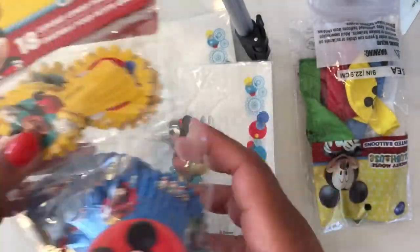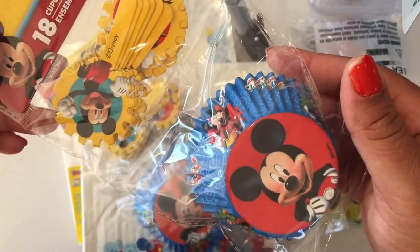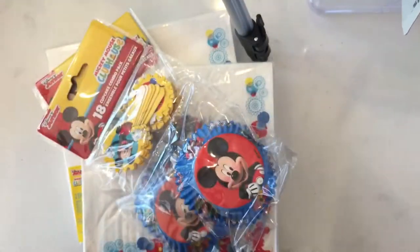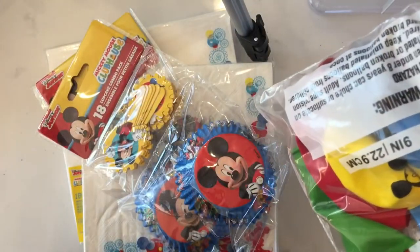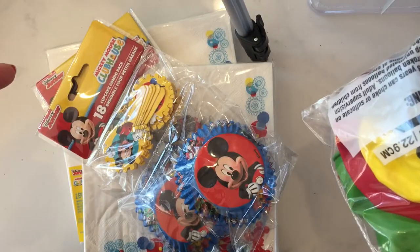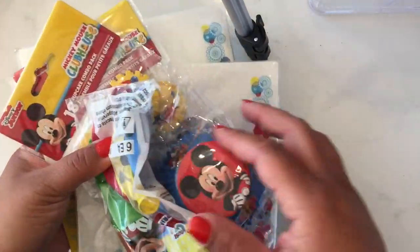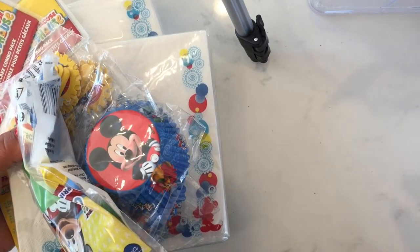I got some napkins and I'm gonna make some cupcakes. I got two of these little cute Mickey Mouse cupcakes because he loves Mickey Mouse, and I'm gonna take some cupcakes for his class. I'm thinking of buying some Mini and Mickey ears so I can give those to the kids.